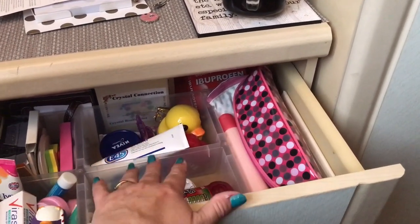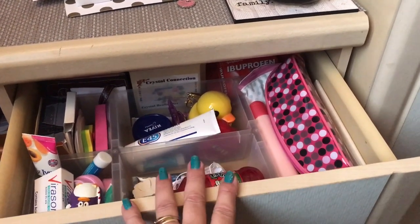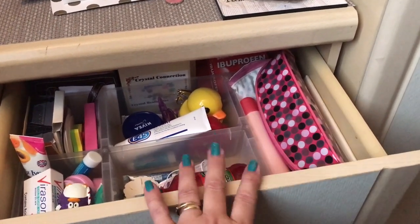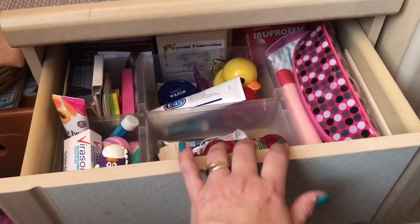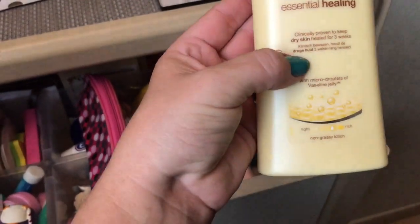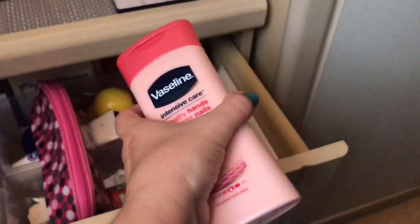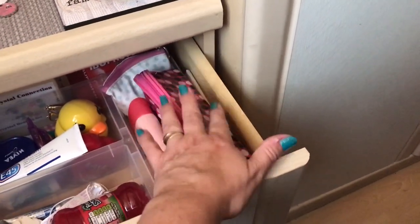I occasionally go through this drawer to declutter — checking dates on things or getting rid of items I haven't used. I really want to cut this down by about 50 percent or more. In the side here I've got this Vaseline Essential Healing cream and this Vaseline Healthy Hands and Stronger Nails — we use a lot of Vaseline, so they tend to stay in here. I also keep a little pencil case with pens and everything.